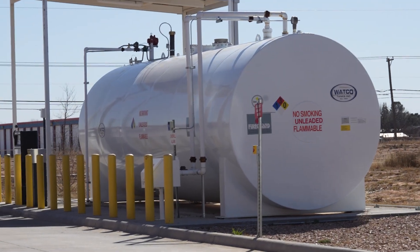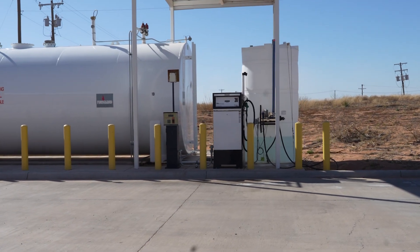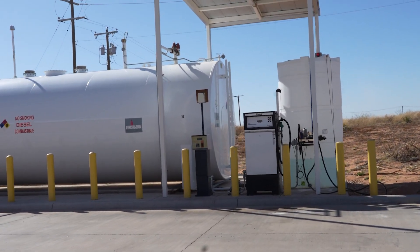Another thing that makes it easy is we've got our own fueling station here. We've got a gasoline pump, a diesel pump, and now with the new diesel emission requirements, we've got the DEF fluid here as well.